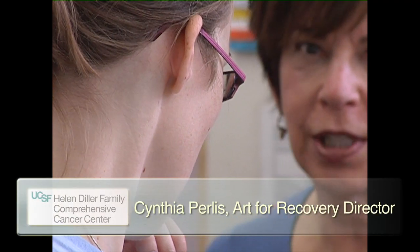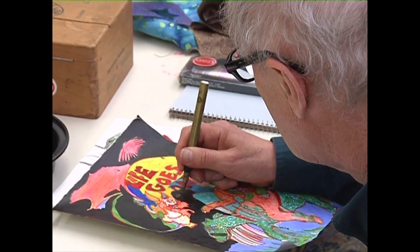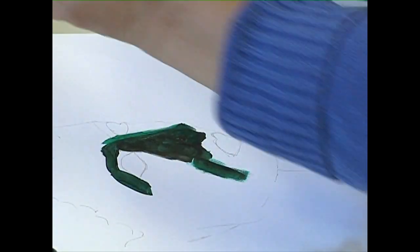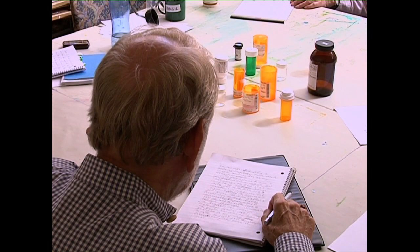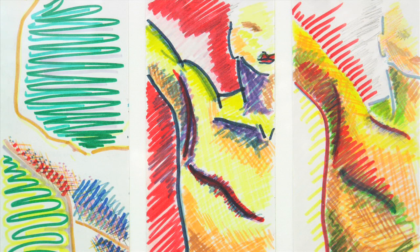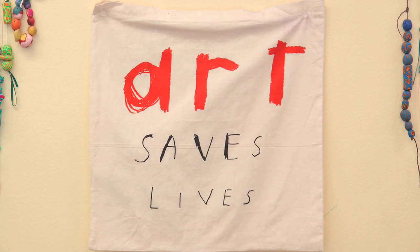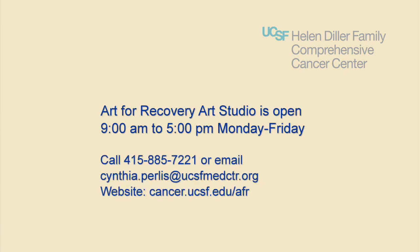Art for Recovery, located on the first floor of the Mount Zion campus, is dedicated to enabling patients and caregivers to express what they are feeling through their own creativity as part of a healing process. Family members, partners, and friends of patients may participate, as well as create their own art related to a loved one's illness. The art created by cancer patients is exhibited throughout the Cancer Center. Hours are 9 a.m. to 5 p.m. Monday to Friday. To view scheduled activities, visit the website.